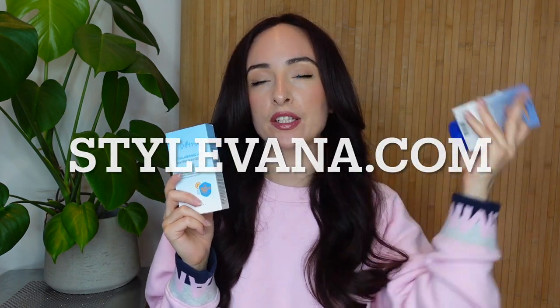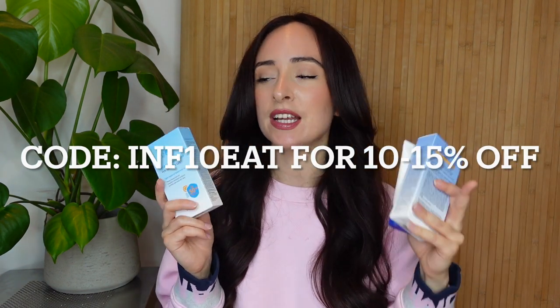My code is still going, so I'll leave all that in the description box and put it on screen right now if you are interested. I really like that site because they have such a wide variety of brands when it comes to Korean skincare. But if you live in the UK, my biggest tip is to always pay for the quicker shipping because it can take about two weeks for your products to arrive.